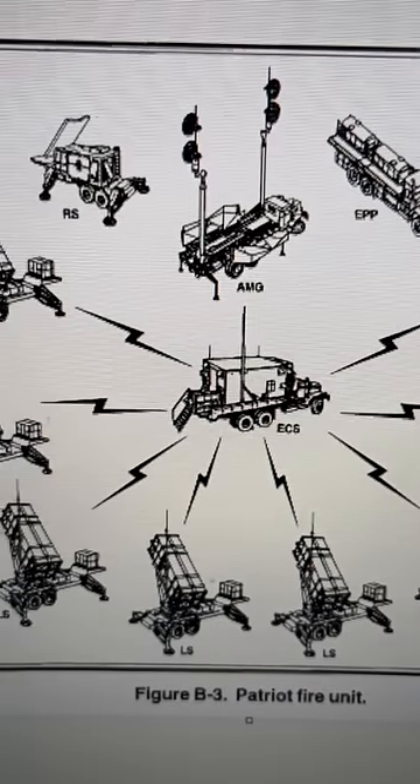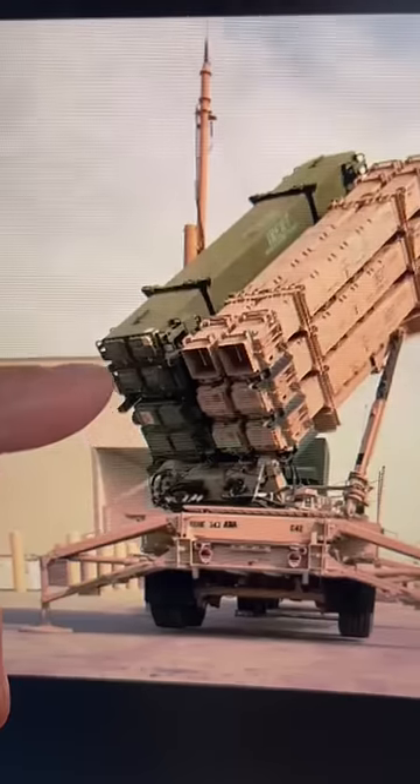There are typically eight launchers in a battery, although you can have up to 16. Each launcher can carry different kinds of missiles to destroy aircraft, cruise missiles, and even ballistic missiles.